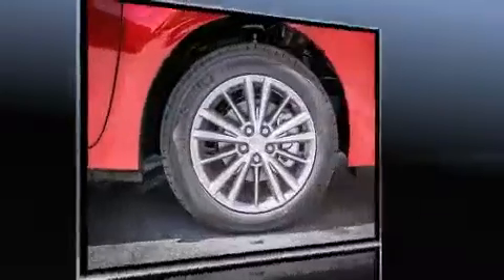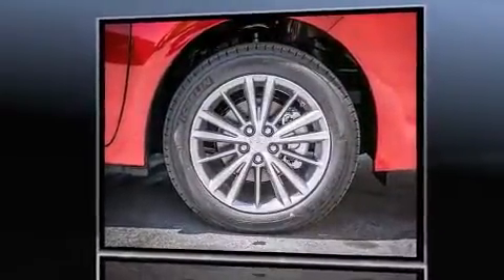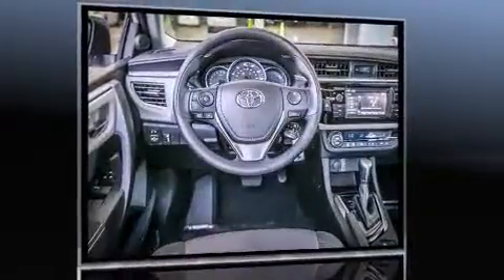It features a continuously variable transmission, front-wheel drive, and a 1.8-liter four-cylinder engine.